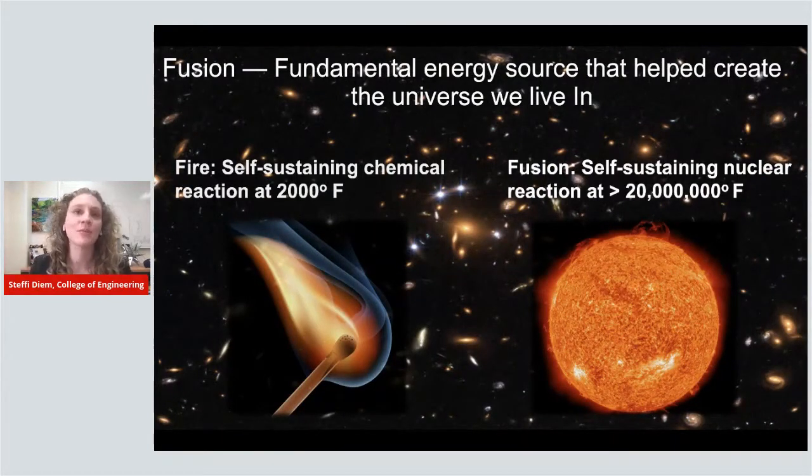We're looking towards our sun for motivation. The way that our sun creates its own energy is through fusion — this is the fundamental energy source that helped create the universe we live in. What makes the sun burn is fusion. When you heat up a gas really, really hot, you can strip the electrons from the nuclei, giving you an electrically charged gas. In the sun, at 20 million degrees, the particles get so hot they fuse together, and in that fusion process they release a lot of energy. We're looking at harnessing that for use here on Earth.